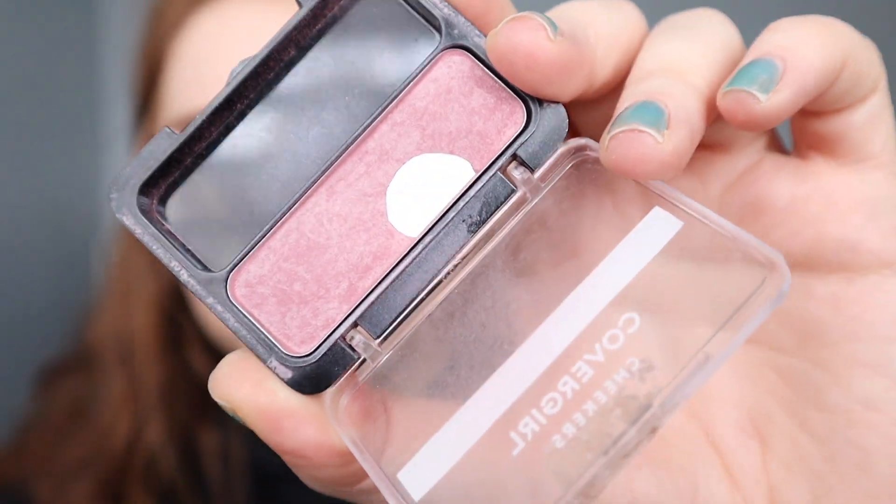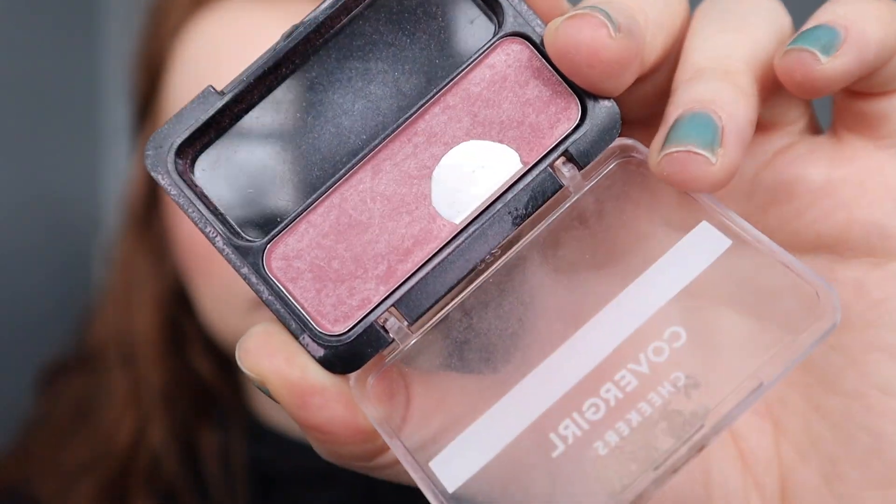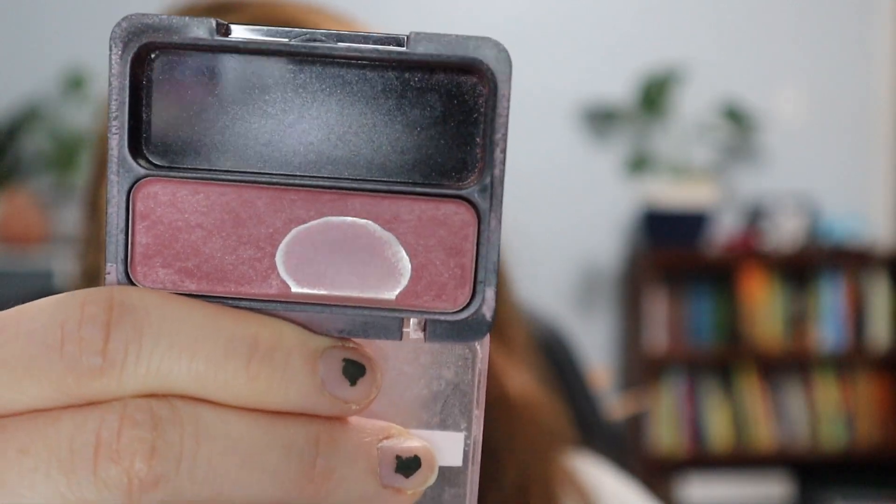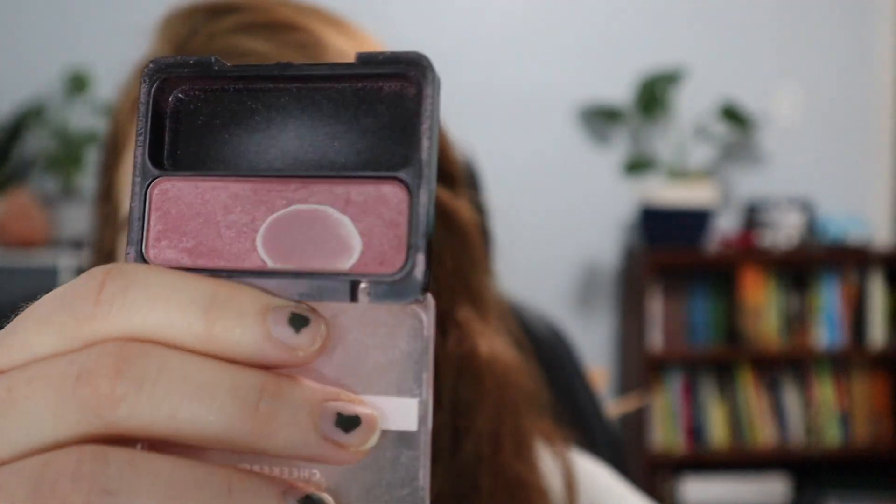Next we have my Covergirl True Plum blush — I have a glow-to finish goal on this. I've used it 16 times since the intro. I'll have a picture of what it looked like at the start, and this is what it's looking like now. I'm making progress — I haven't seen the comparison yet but hopefully it's something notable.